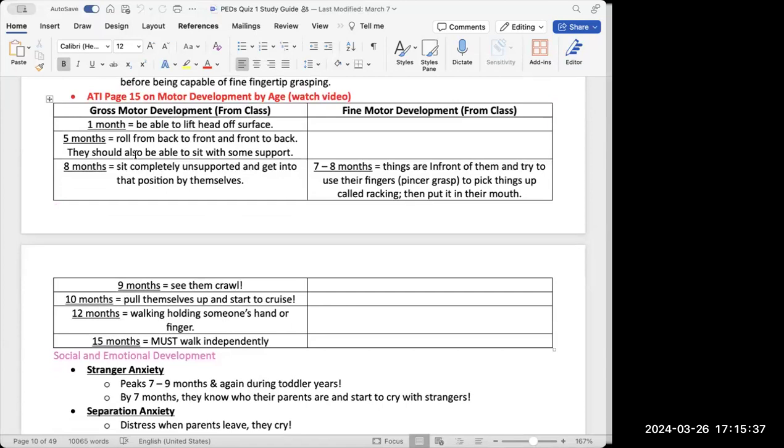Key gross motor milestones: at one month they should lift their head off a surface; at five months they can roll from back to front and front to back, and can sit up with some support; at eight months they can sit up completely unsupported and get into that position by themselves.